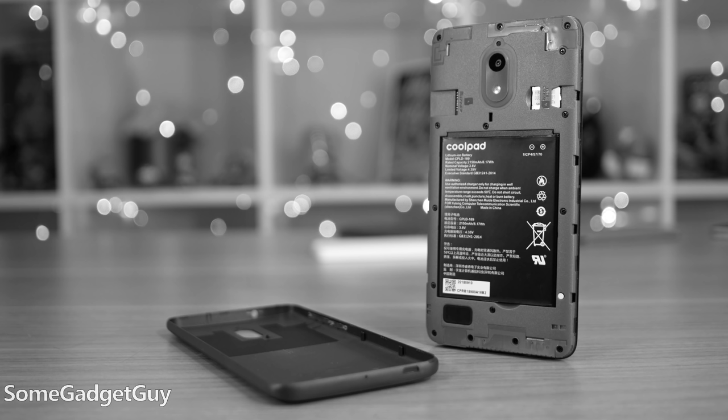Coolpad cementing their legacy? A while back, I promised to spend a little more time with less expensive phones, and Coolpad sent over a $40 Illumina for me to play with.